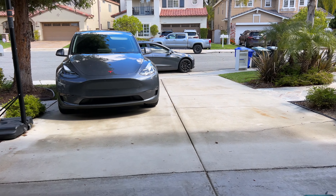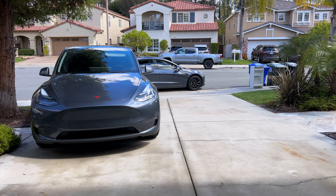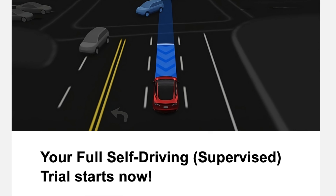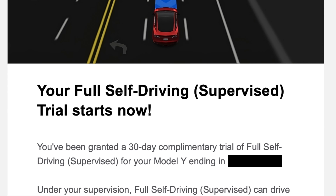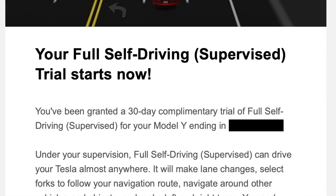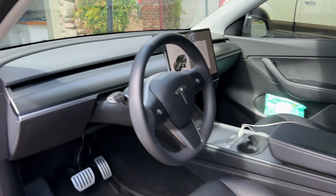Just got the notification that the software update is complete, and right immediately afterwards I got an email saying that Full Self-Drive Supervised is also activated. So that was definitely the software update needed to get it — there it is.